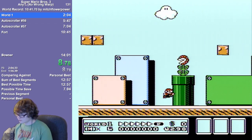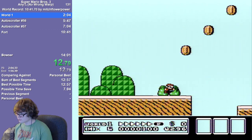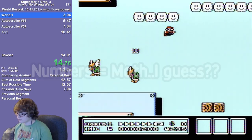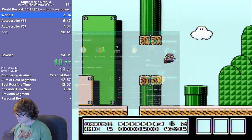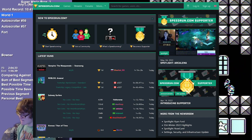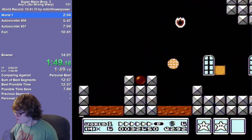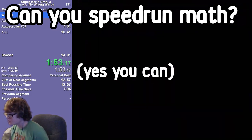Math. Everyone has to deal with it. Whether it's something you're passionate about or something you feel forced to do, it's in our lives. I guess anything relating to numbers could be labeled as math, but browsing speedrun.com, I found a surprising amount of games that I think fit this category pretty well. Today, let's answer the question: can you speedrun math games? And the answer is yes.